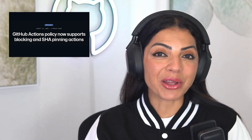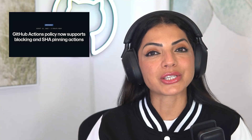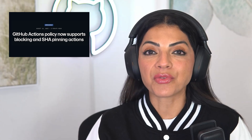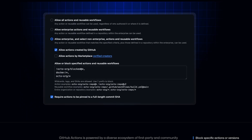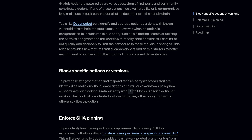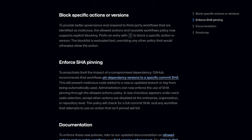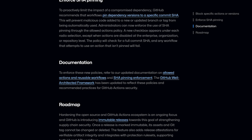And while we're talking about GitHub, GitHub Actions rolled out security controls that let organization admins block untrusted actions and enforce pinning across workflows. This directly tackles supply chain vulnerabilities that have become such a common attack vector. You can now vet third-party actions and lock down your CI/CD pipelines with granular protection. If you're running actions in production, these controls are absolutely essential.